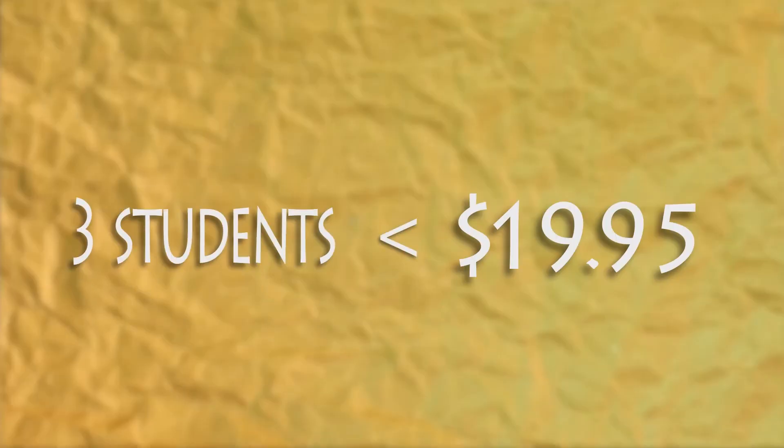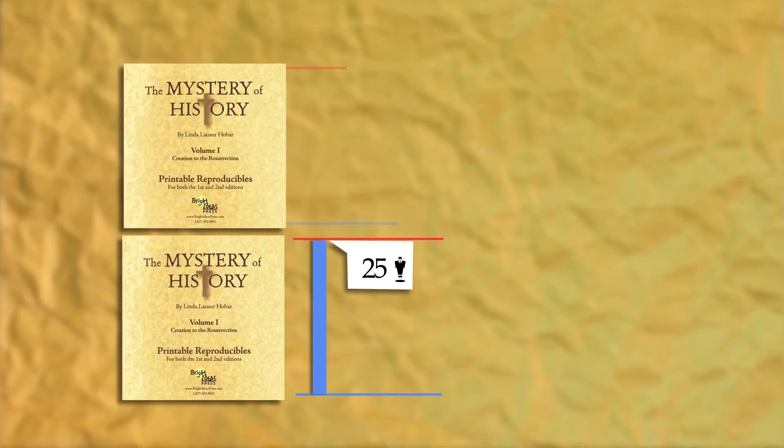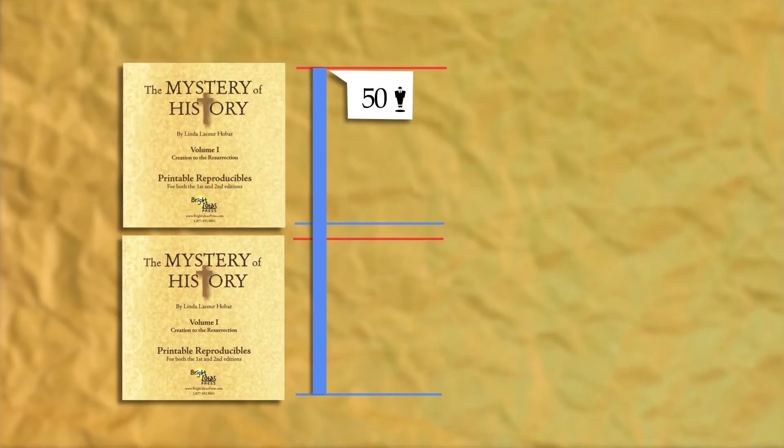Even if you only have 3 students in your class, you're still saving money. We provide you with a spreadsheet to help you keep track of how many students use the co-op license. If you have fewer than 25 students in your class, you can continue to use the product in future years with other groups of students until the 25-student limit has been reached. If you have a larger classroom with more than 25 students, you'll need to purchase an additional license, which will be good for an additional 25 students.